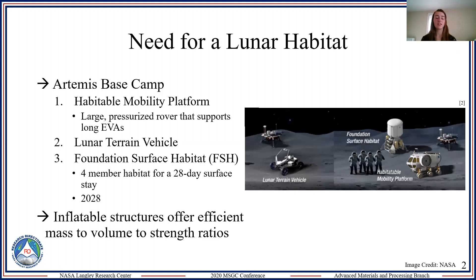Inflatables are being investigated because during transportation they have an optimal mass-to-volume ratio, and when deployed, their large surface area helps disperse structural loads and heat.